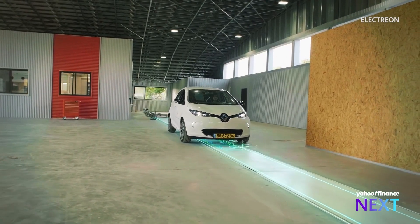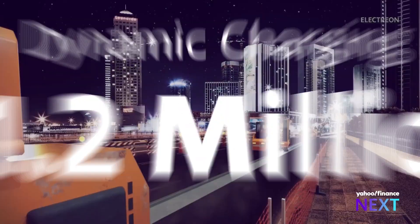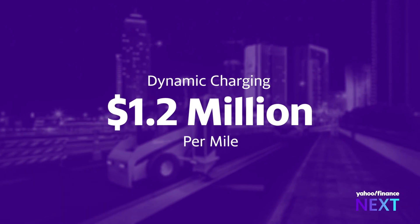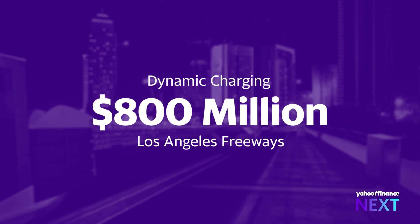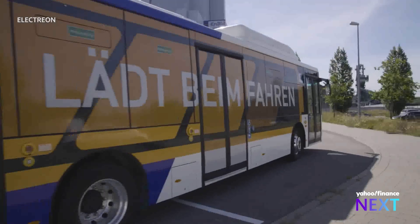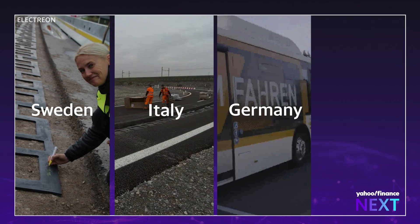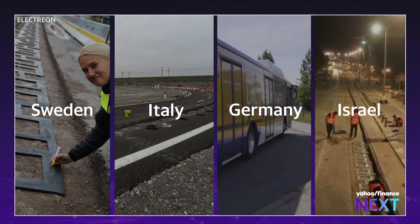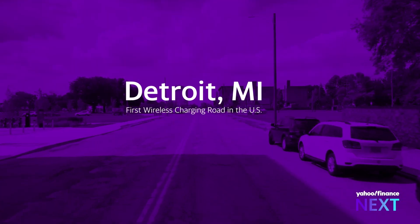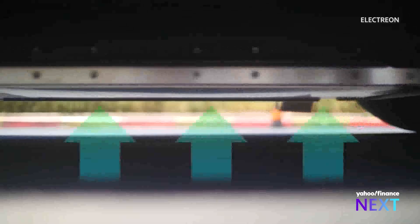Dynamic charging could help alleviate some of that demand, but it comes at a cost — $1.2 million per mile to be exact. That could mean roughly $800 million just to install the coils on Los Angeles freeways. It's a cost that some countries are already shelling out. Sweden, Italy, Germany, and Israel are utilizing Electrion's technology. The U.S. is expected to be next, with a road in Detroit set to power shuttle buses with Electrion's technology.